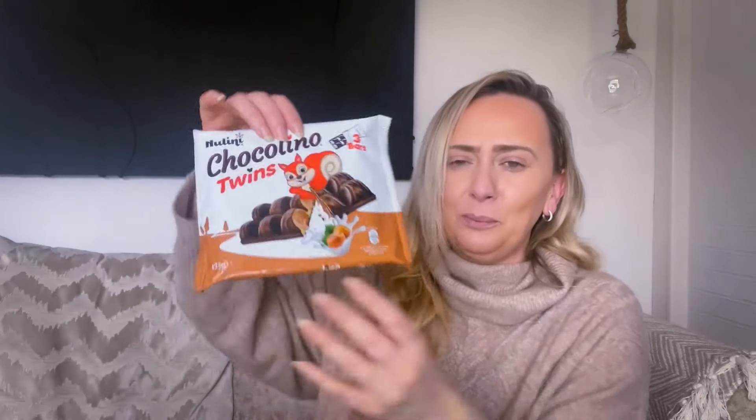The final item - these are from Nutini, 99p, and you get three bars. They're the Chuckolini Twins - Bueno dupes. Bueno bars are quite expensive, and everything's getting expensive now. These were 99p and they're just like Bueno dupes in chocolate and hazelnut - they also do a salted caramel one. I'm actually looking forward to trying these more because we were never allowed them when we were younger - always too expensive. I'm going to have a try of them when I come off camera.